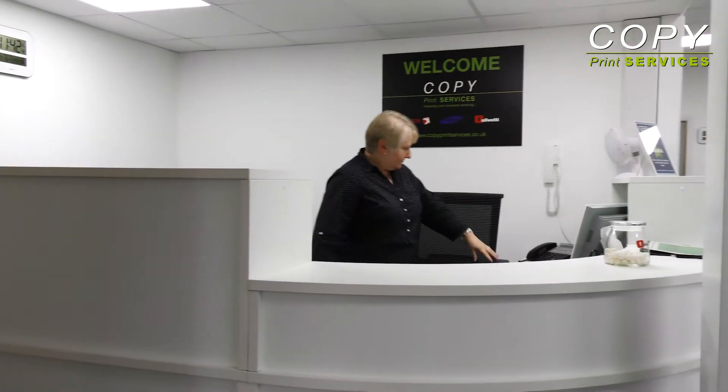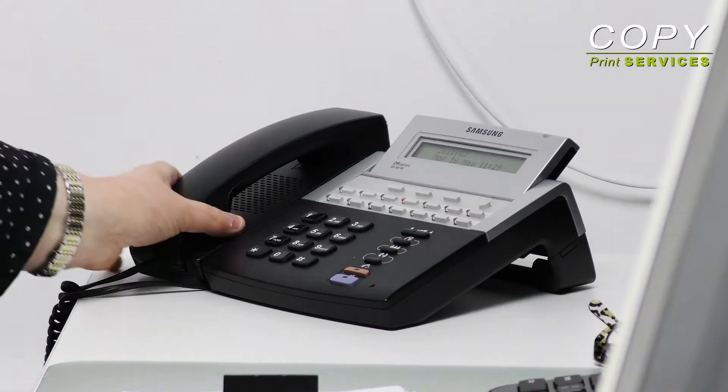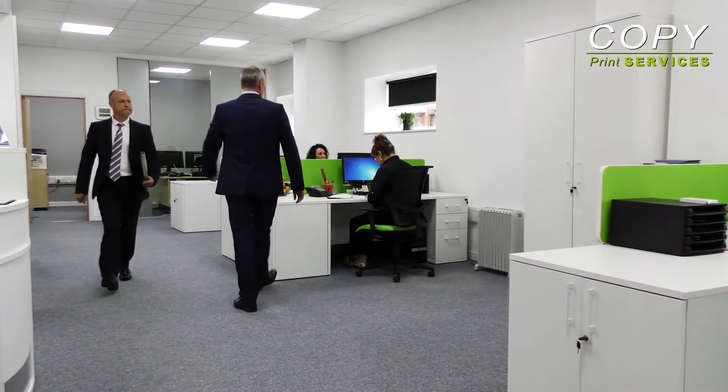Welcome to our brand new offices, showroom and warehousing. We're just 2 minutes from junction 2 of the M61 motorway, perfectly positioned to serve Bolton, Manchester and the North West.